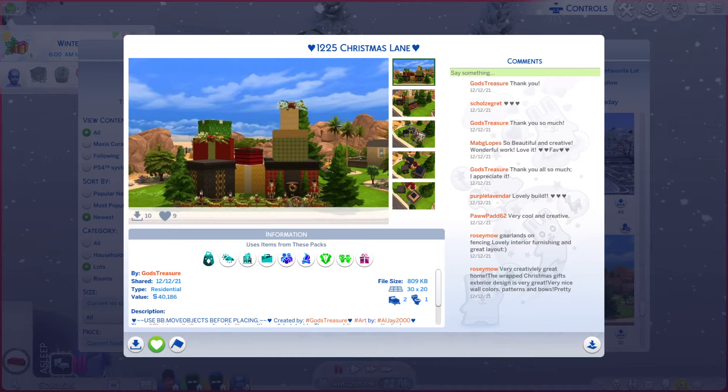Greetings, I am Harry Larry from Gary, and this is episode 935 of The Sims 4 Gallery Lots. This particular lot is called 1225 Christmas Lane.